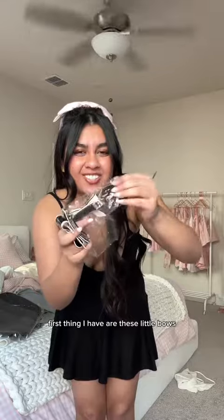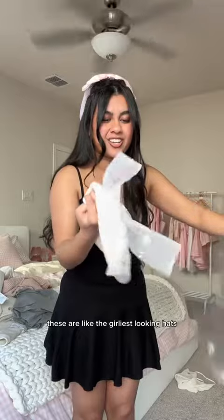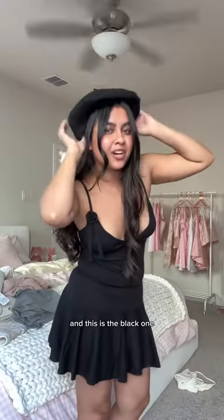Last thing I got are these cute little hair accessories. First I have these little bows — we have a black one and a cream one. And next we have these braids. These are like the girliest looking hats — look at the bows on them! So this is the white one and this is the black one. My room literally looks like a disaster now.